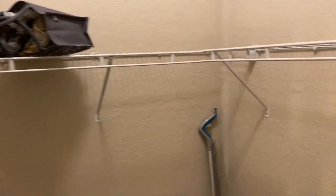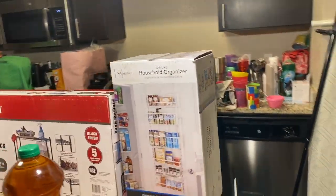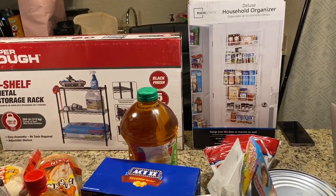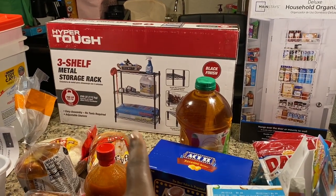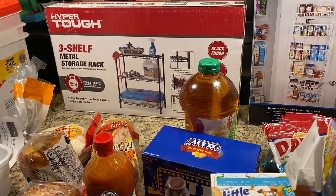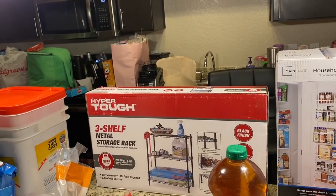My brain is trying to figure out where I'm going to put everything. I went to Walmart — I'll share that Walmart haul and link it in the description box. I got an over-the-door organizer to put on that pantry door, and then a metal storage rack to put inside because I wanted more storage for that pantry — it's just a lot of large space.